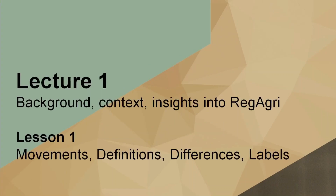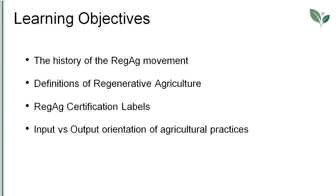Welcome to this lesson on the movements, definitions, differences and labels that characterize regenerative agriculture. This video is presented by Safe Food Advocacy Europe, an NGO striving for safer food and environments for European consumers. Today we're going to take a look at the history of the regenerative agriculture movement, move on to some definitions, go through a number of certification labels, and finally explore different approaches to agriculture as regards inputs and outputs.